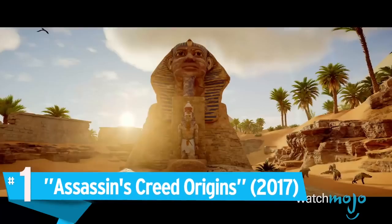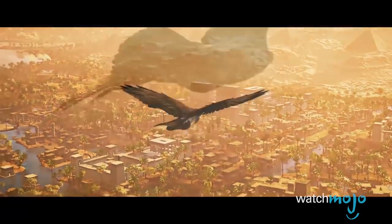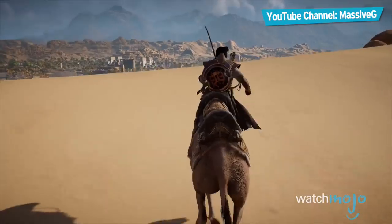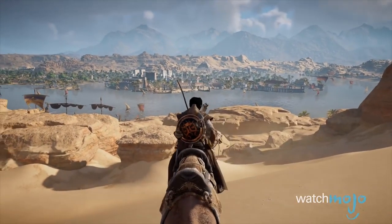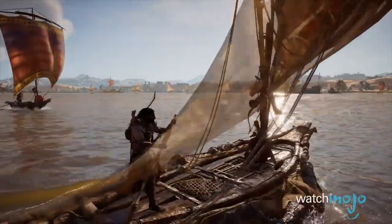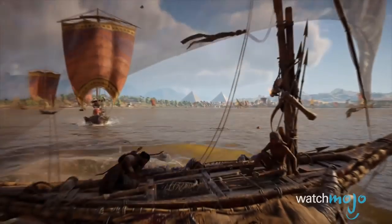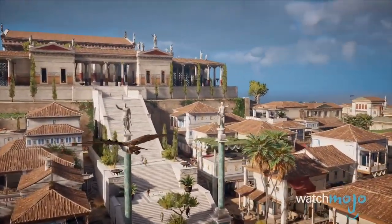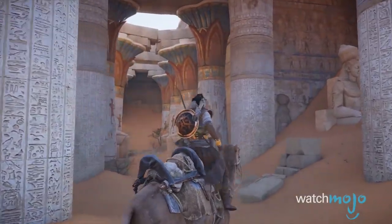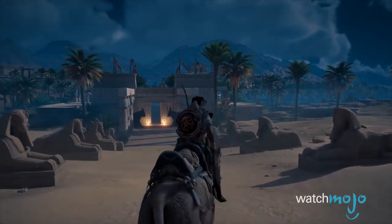Number 1: Assassin's Creed Origins. Ubisoft's latest entry into the acclaimed open world franchise has players running, jumping, and killing in the massive ancient world of Egypt. From its detailed rock formations and deserts, to its lavishly decorated palaces and monuments, to the crystal clear water which reflects sunlight with stunning accuracy, the designers over at Ubisoft have a lot to be proud of in terms of visuals. Whether you're visiting a small market, uncovering an ancient tomb, or scaling the heights of kingdoms and pyramids — with each hieroglyph, each commoner and noble — the graphics are not only impressive, but are rich with patterns, colors, and details that embrace and highlight the very fabric of ancient Egyptian culture.